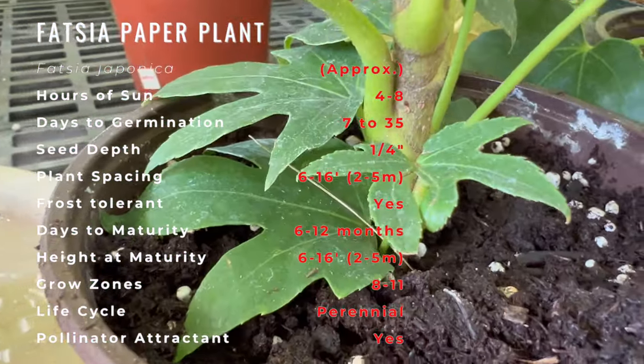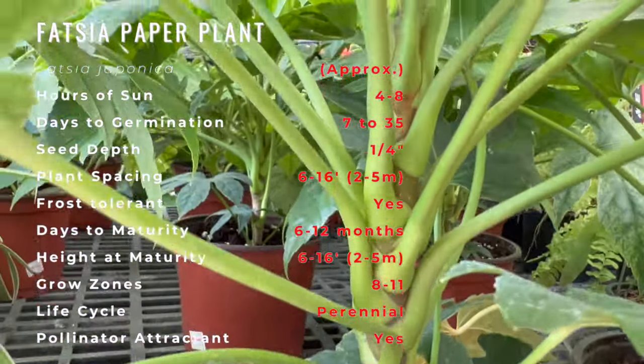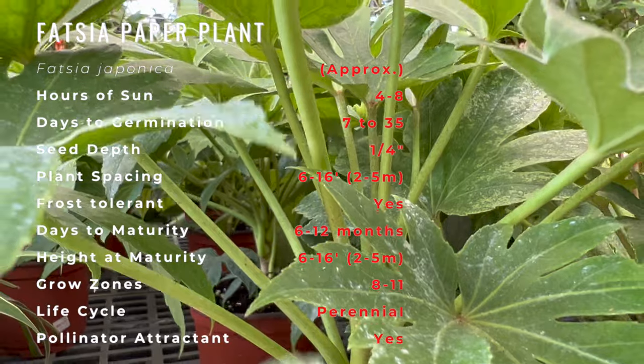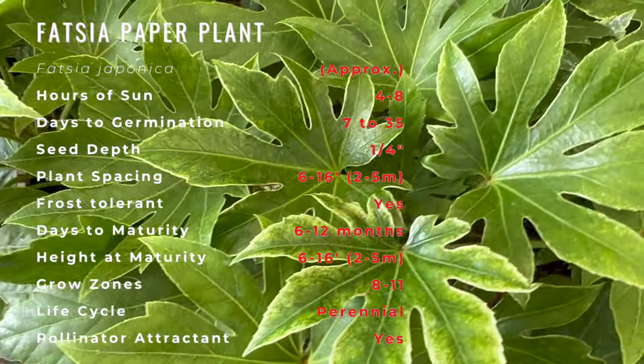The flowers are small, white, born in dense terminal compound umbels in late autumn or early winter, followed by small black fruit in spring. It grows best in moist, well-drained, acidic soil rich in organic matter.